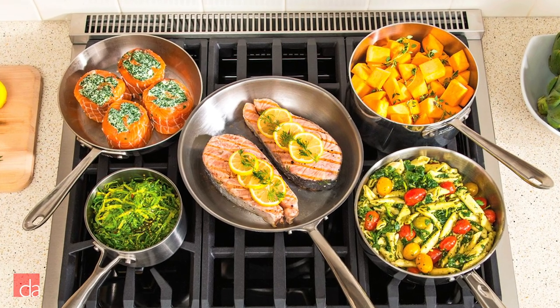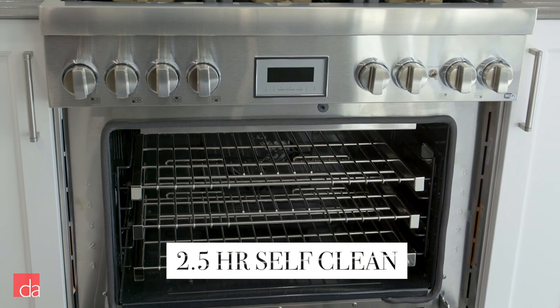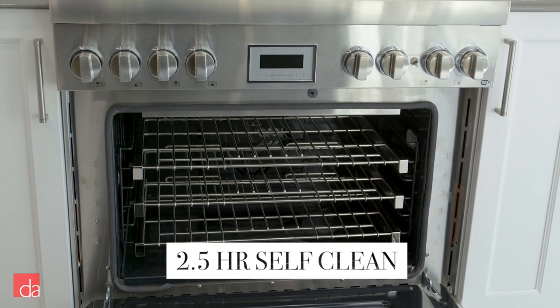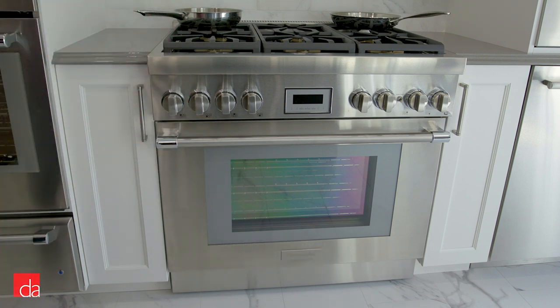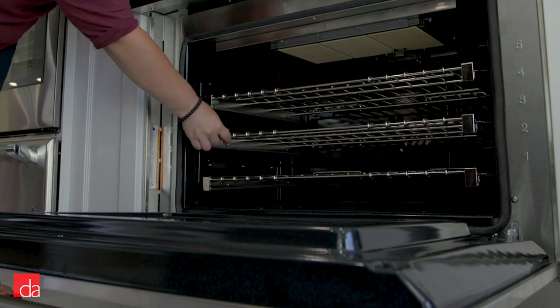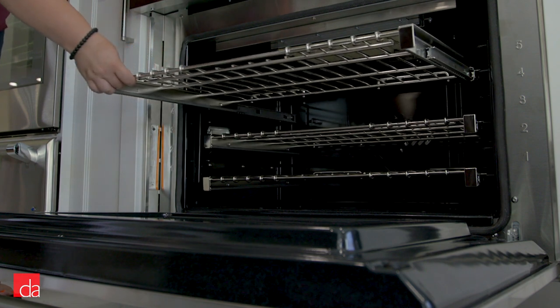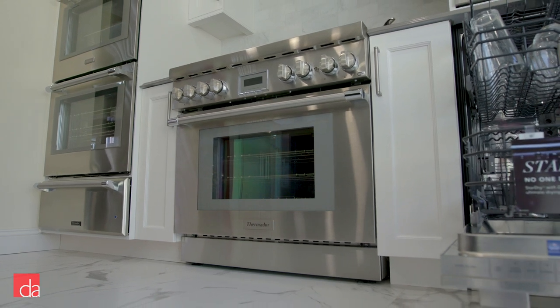It also boasts the world's lowest simmer capabilities, able to reduce burner temperature to 100°F. As for the oven, you'll enjoy full convection cooking, precise temperature control, and a wide range of bake and broil options for even the most specific cooking needs. Plus, 6 rack levels and a large oven door make placing and monitoring your food incredibly easy. It's all packaged into a design made from the world's best materials and built to last.